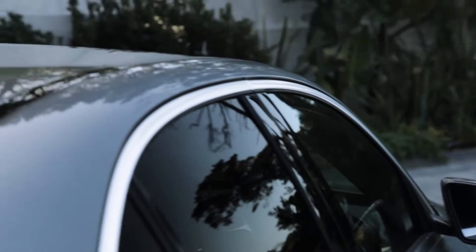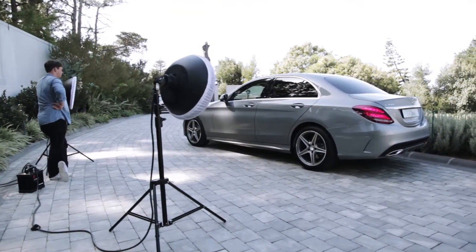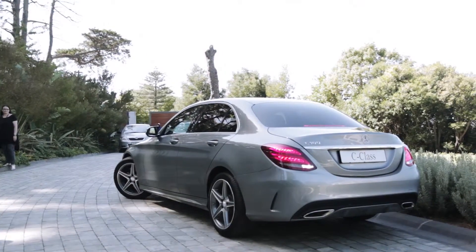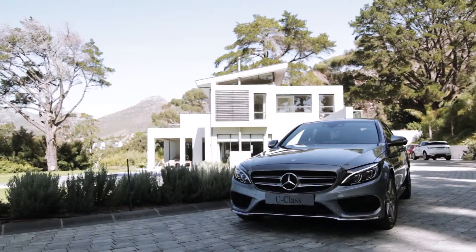When you shoot cars, unlike most other things that you shoot, it's all about what the car is actually reflecting. So instead of shining light onto a car, you position it so that the light is always reflecting in it. When we go out and choose a location for a car, we actually look around the car more than anything else, and see what's going to reflect.